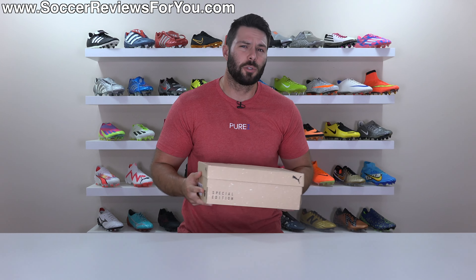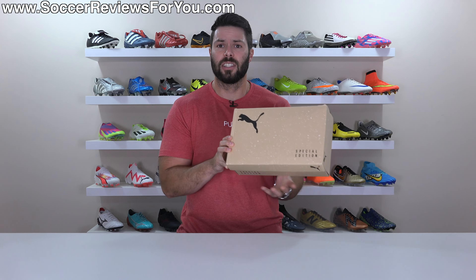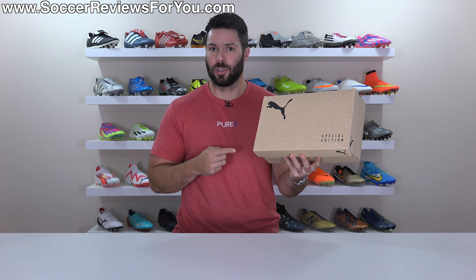After years of transfer rumors and speculation, Neymar has finally left PSG, just in time for his new signature boots to drop. Let's unbox them.